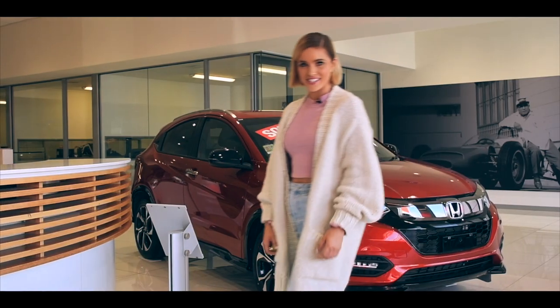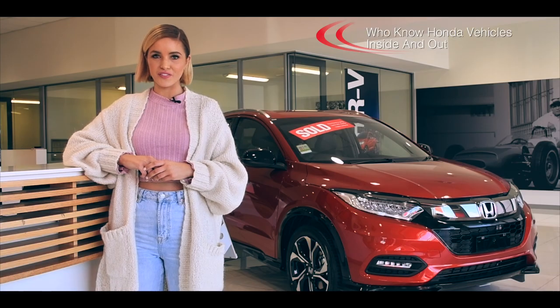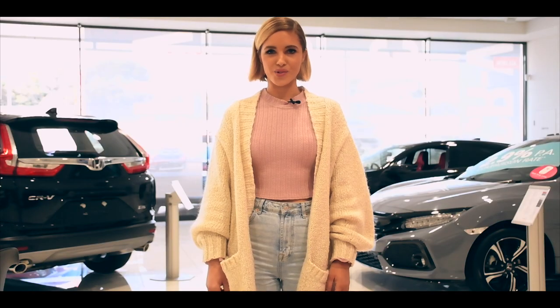We all need TLC, including your car, and here at Travis Honda they only employ Honda trained technicians who know Honda vehicles inside and out. The phenomenal staff at Travis Honda are experts in all things Honda and they always make sure no question goes unanswered. Honda may make the cars, but Travis Honda make the difference.